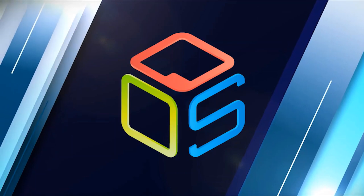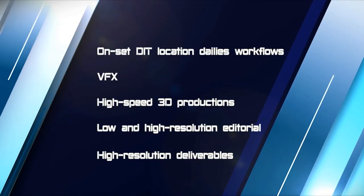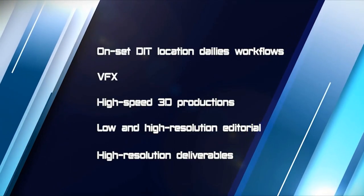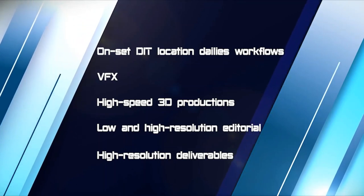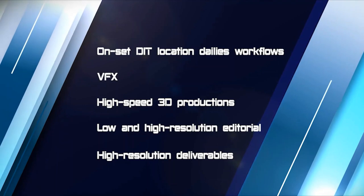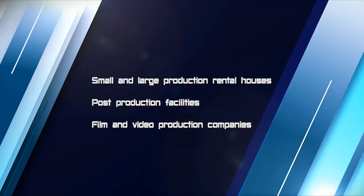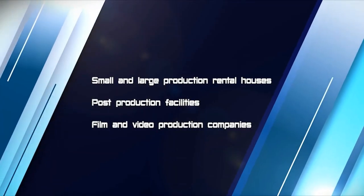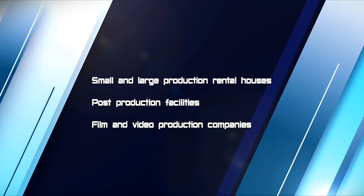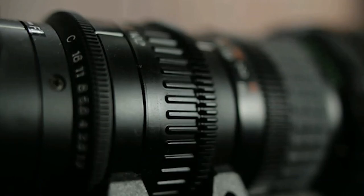For over 10 years, QoS servers have been providing shared storage solutions for customers in North America and Europe. Our customers' applications range from on-set DIT location dailies workflows, VFX, high-speed 3D productions, low- and high-resolution editorial, and high-resolution deliverables. Our servers offer user-friendly software, quiet, high-speed operation that makes them perfect for small and large production rental houses, post-production facilities, and film and video production companies.